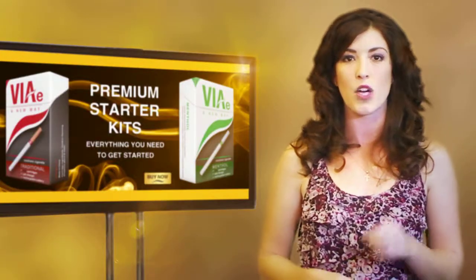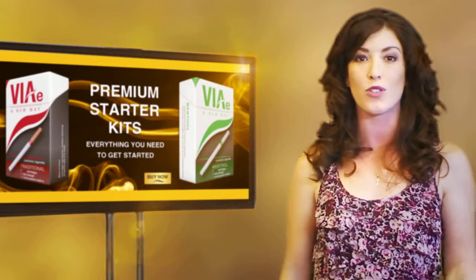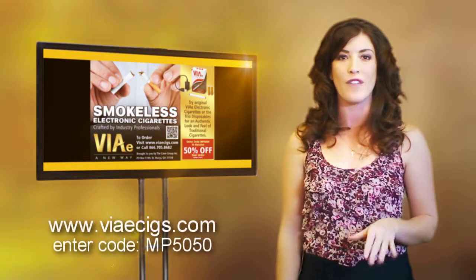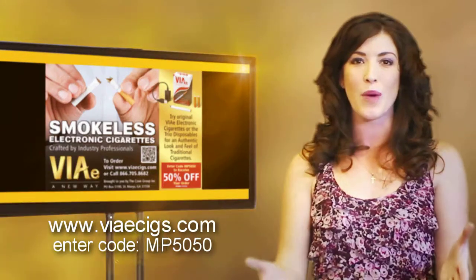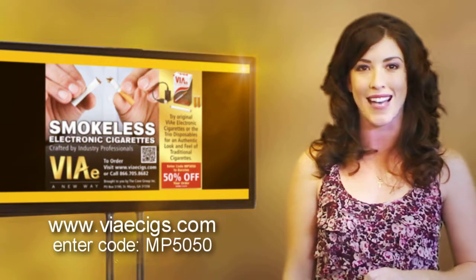Each cartridge is the equivalent of one and a half to two packs of cigarettes, so this means you'll also save money by switching to e-cigs. Speaking of saving money, if you go to the link below, VAE is offering free shipping and a 50% off coupon for a limited time for new customers. This way you can see for yourself why VAE is a new way to achieve smoking satisfaction.